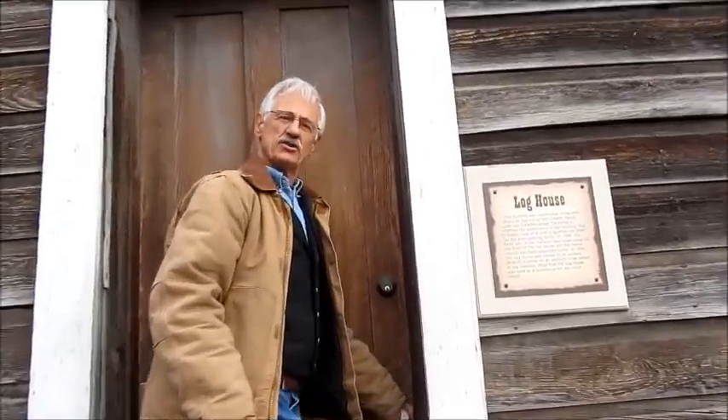We're just about to go into the log house, which is the oldest building on O'Keeffe Ranch. The log house was built in about 1877, and the family lived in this before they moved into the lovely mansion. They were the very first settlement in the North Okanagan. This was the scene of the first post office and the stagecoach depot as well in the early days.